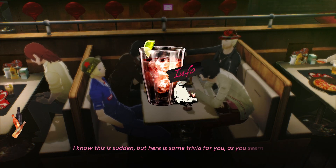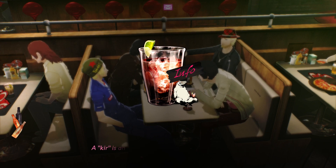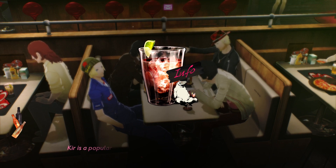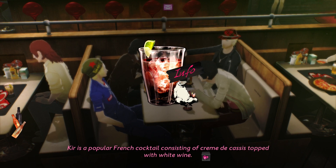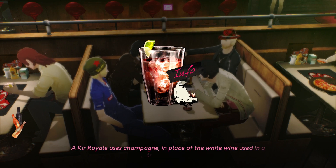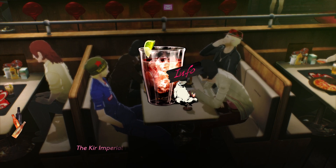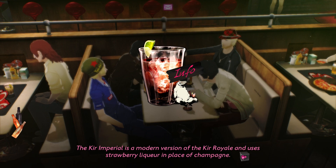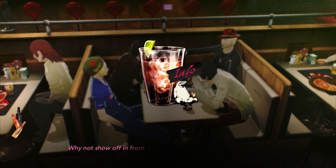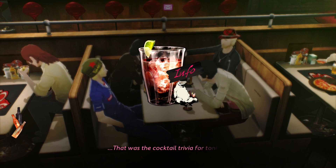I know this is sudden, but here is some trivia for you, as you seem to have finished your class. The Kir is an aperitif that is consumed before the meal. The Kir is a type of French cocktail consisting of crème de cassis topped with white wine. The Kir Royale uses champagne in place of the white wine used in the traditional Kir. The Kir Imperial is a modern version of the Kir Royale and uses strawberry liqueur in place of champagne. Why not show off in front of your friends and order one before your food arrives? That was the cocktail trivia for tonight.